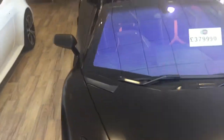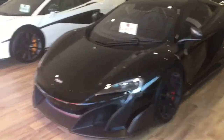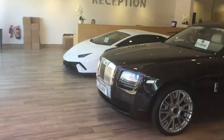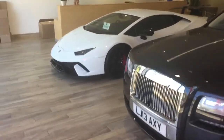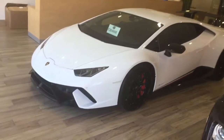Nice Lamborghini Aventador Super Veloce — bit of a rare one. My personal favourite is the 675LT, beautiful car. 570S is one of the new bits we've got at the moment, along with the Huracán Performante. Beautiful, beautiful car.